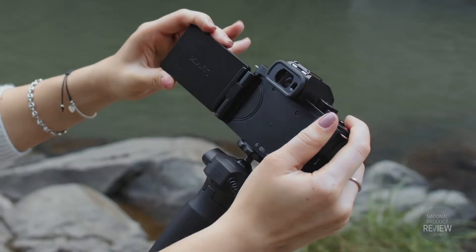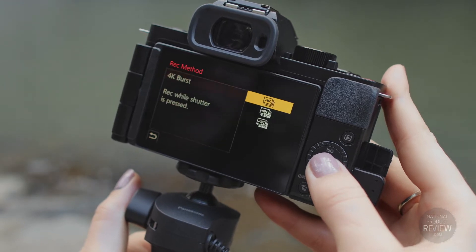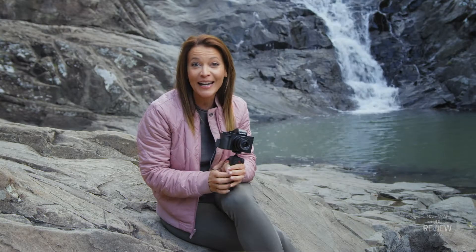It boasts multifaceted functions for advanced video production with superb quality 4K, full high definition video, free angle touch screen, and easy to select slow and quick motion for all the desired effects.